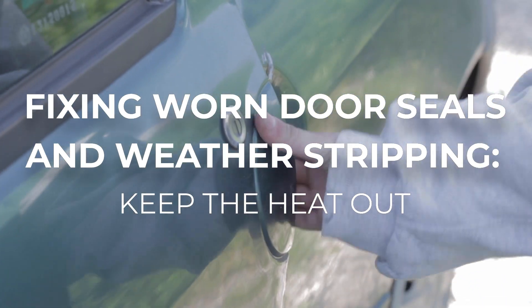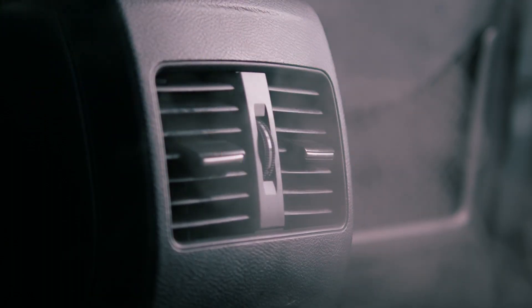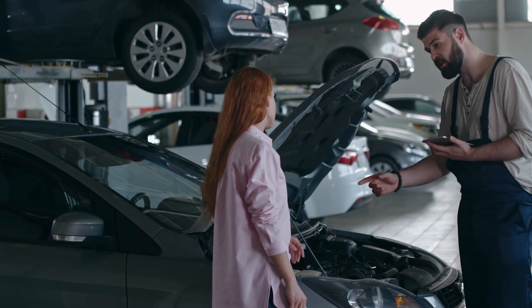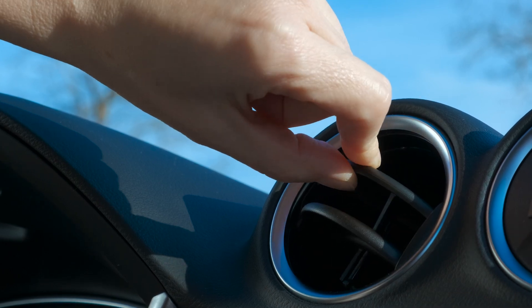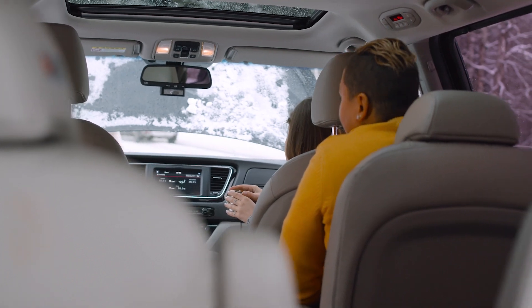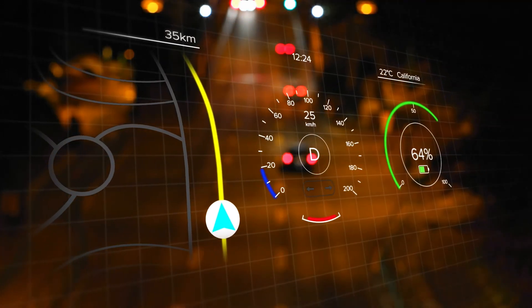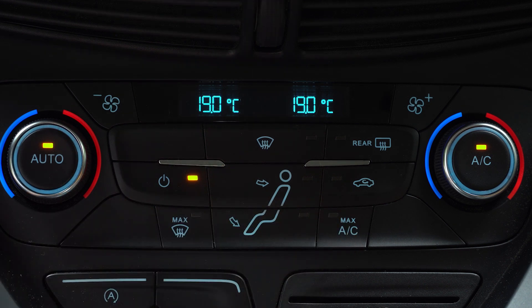Cracked or worn door seals let hot air seep into your cabin, forcing your AC to work harder. Replacing these seals or using bulb tape for a quick fix keeps the cool air in and the hot air out. Properly sealed doors mean faster cooling, better comfort, and even improved fuel efficiency, because your AC isn't fighting a losing battle against outside air.